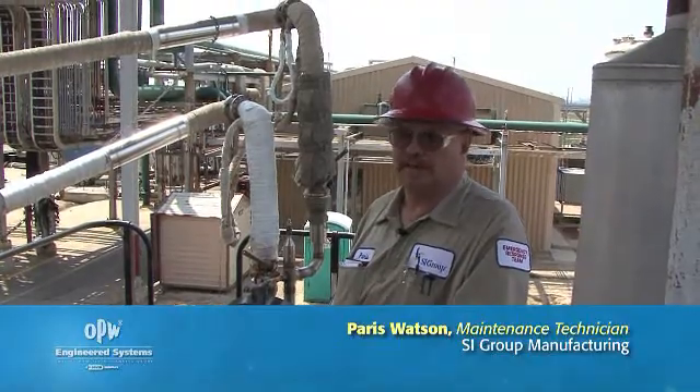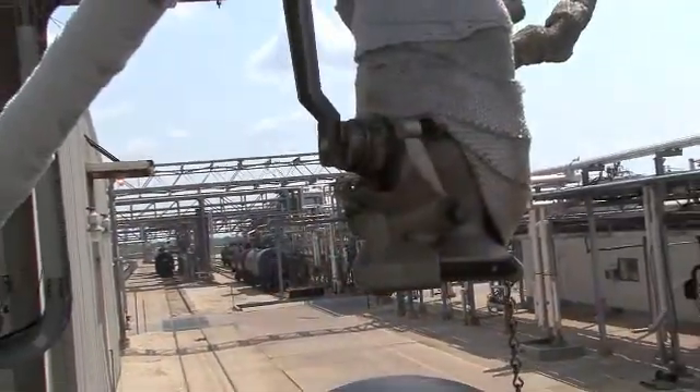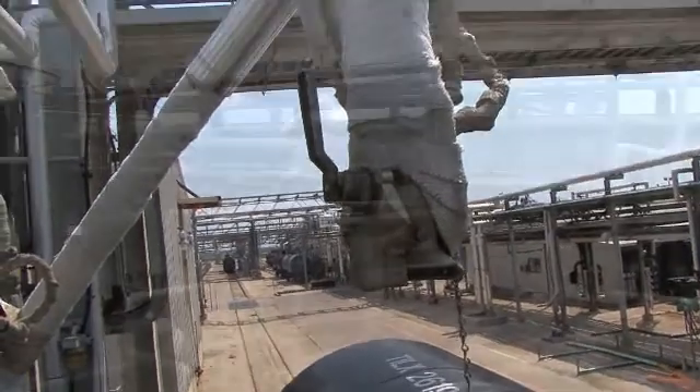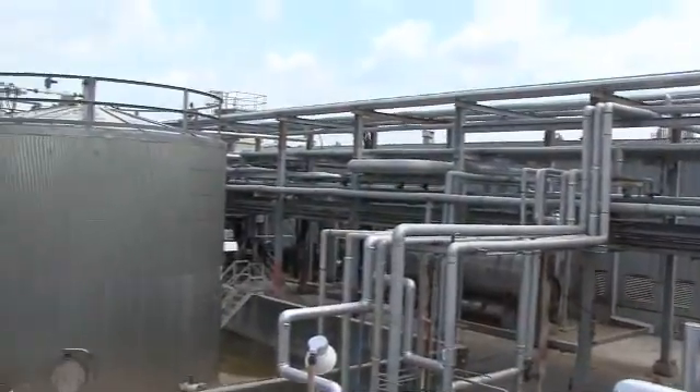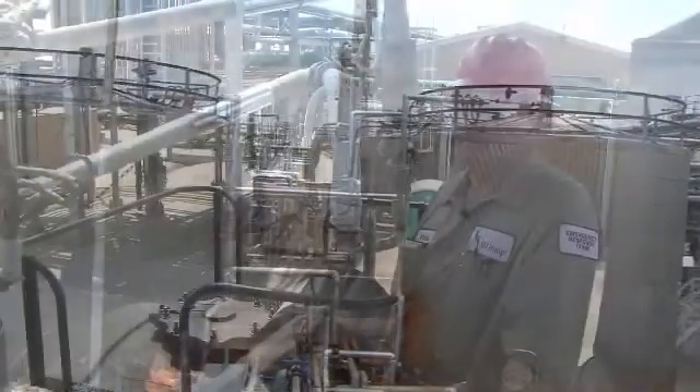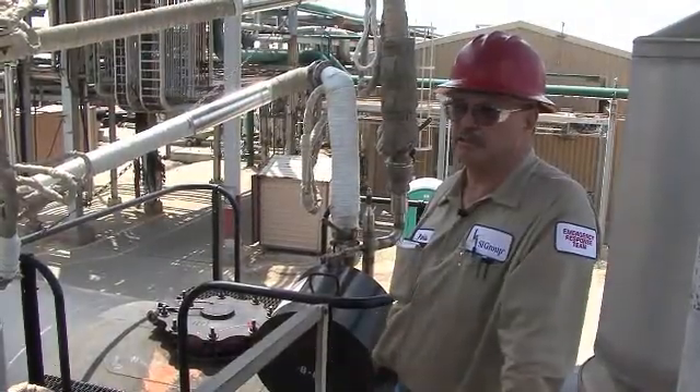My name is Paris Watson. I'm a maintenance tech and also a captain on the emergency response team. I'm standing at track one, spot two, which is our phenol unloading rack. This is where we unload our rail cars into the main phenol tank for distribution to the rest of the plant.